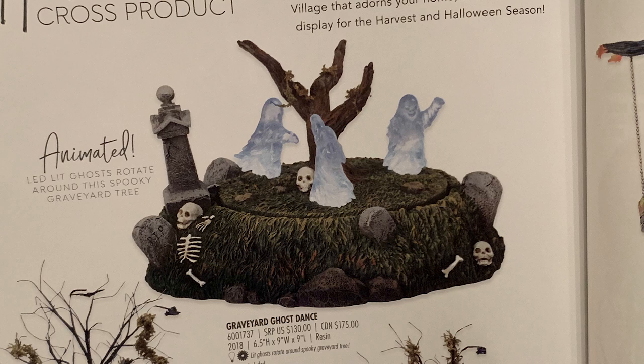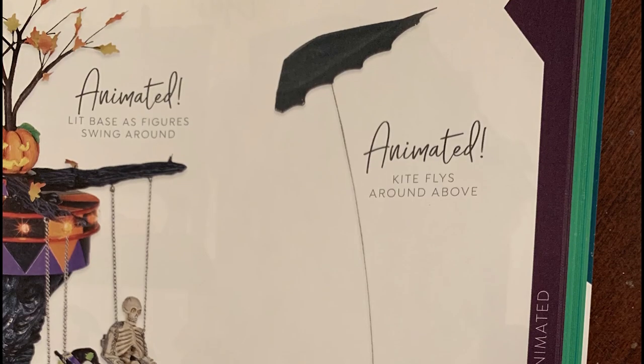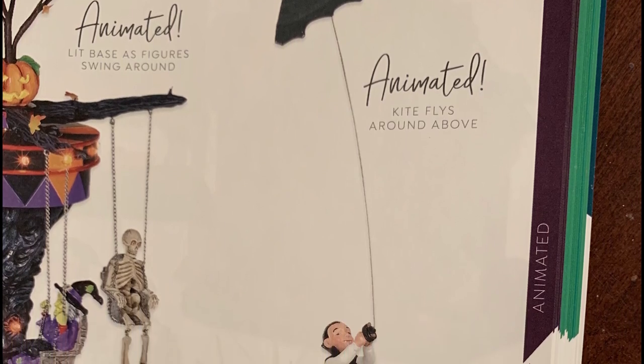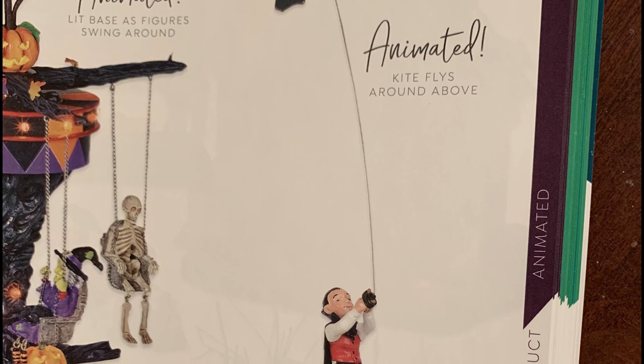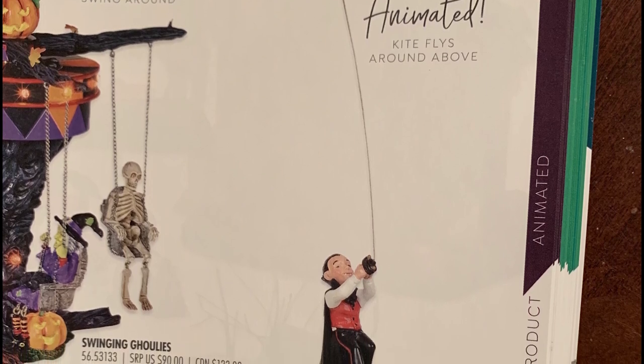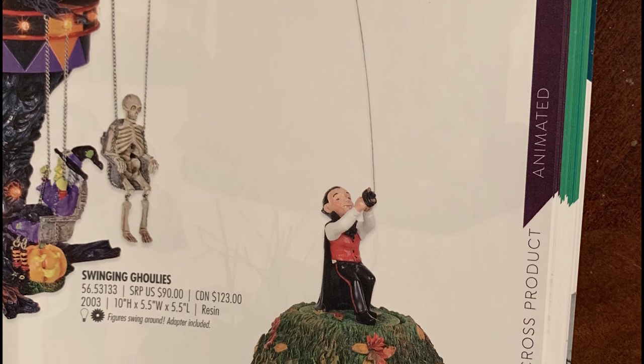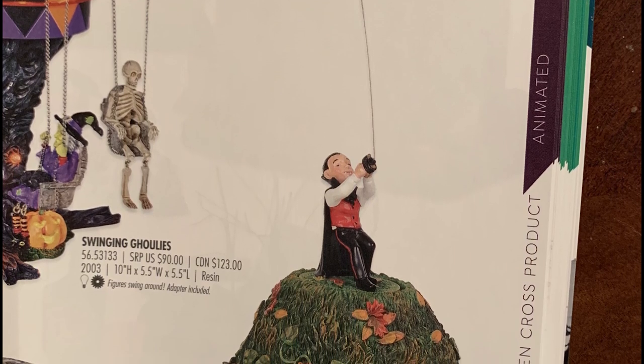There's also the Graveyard Ghost Dance — a mid-year edition I never covered last year. It's a spooky graveyard scene with translucent lit ghosts that looks really neat. I'm hoping to pick one up this year. There's also a new accessory, the Bat Kite Fright, which shows a kid flying a bat kite — it would actually go great with the Bat House, even though it's not officially tied to it.